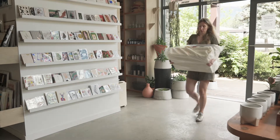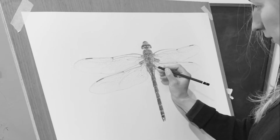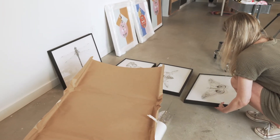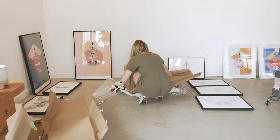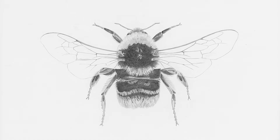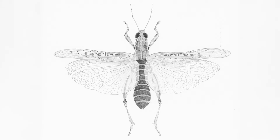This series started when I found a dead dragonfly on the beach, which I took home. I studied it and drew it at a larger scale, which created the beginning of my Cabinet of Curiosity series. I then added a bumblebee, a ladybug, a silk moth and a grasshopper.